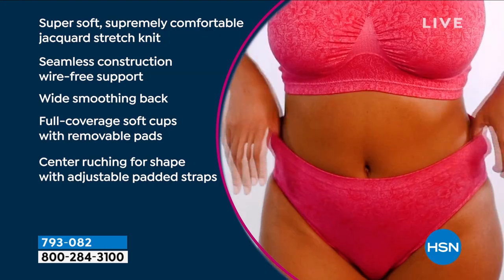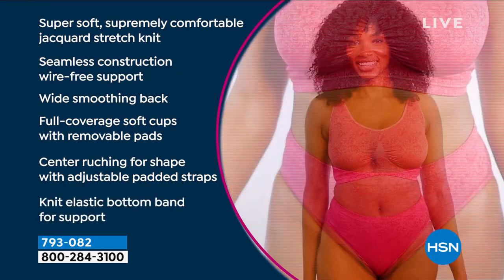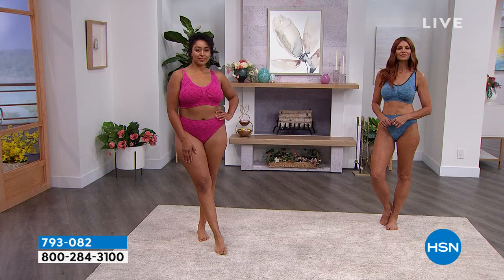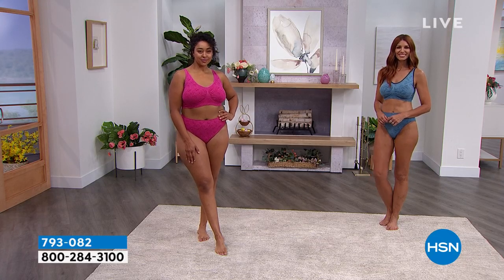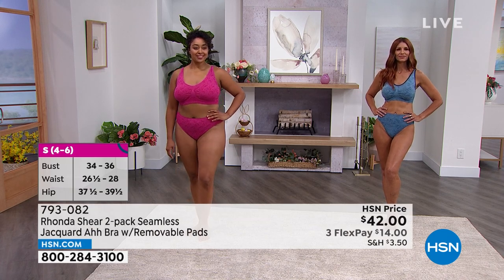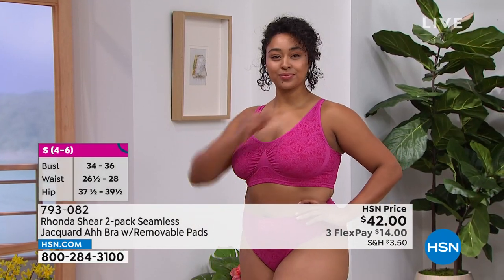It's a pad we literally make just for the AWBRA — a little different than the one with the Today's Special, but still that nice soft padded shoulder strap. There are removable bra pads and padded shoulders. And then you've got the adjustability — it is fitting perfectly.